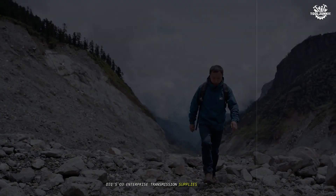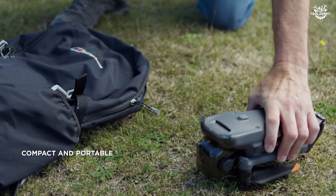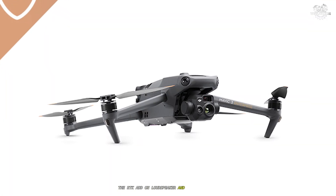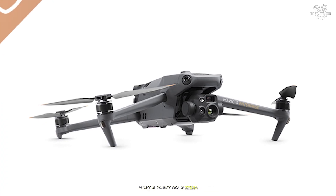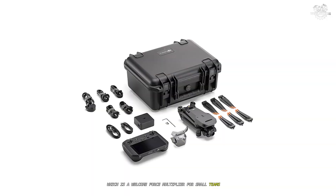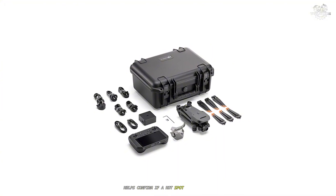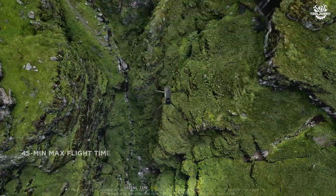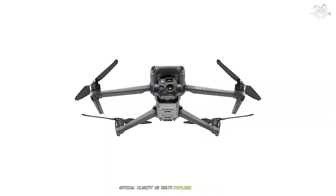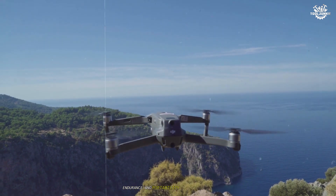DJI's O3 Enterprise transmission supplies a stable 1080p 30fps live feed and solid range for urban or semi-rural operations, and the RC Pro Enterprise controller's bright screen keeps thermal detail visible in midday glare. The RTK add-on, loudspeaker, and software suite — Pilot 2, FlightHub 2, Terra — expand capabilities from precise mapping to public address during emergencies, a welcome force multiplier for small teams. In use, the M3T's thermal readout is fast, and its split-screen zoom at 28x helps confirm if a hotspot is an animal, a person, or a warm exhaust vent, saving time and reducing false positives. Compared to heavier rigs, the M3T won't match long-lens optical clarity or multi-payload flexibility. However, for most first-response, facilities, and contractor cases, its balance of image quality, endurance, and portability is hard to beat.